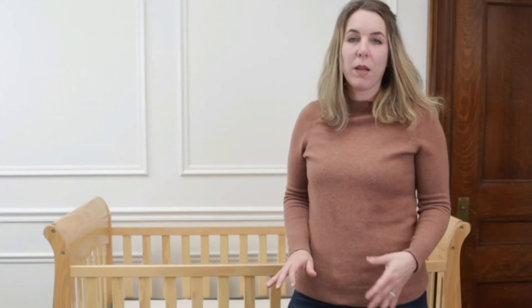Overall, I would get the Avocado crib mattress, protect it, and plan on keeping it for a long time. It's more like something you keep and pass down. It's beautiful, I love the styling, and you can be assured that your baby will not be breathing in toxins or plastic. If you have any questions, leave them in the comments. Thanks for liking this video and I'll catch you in the next one.